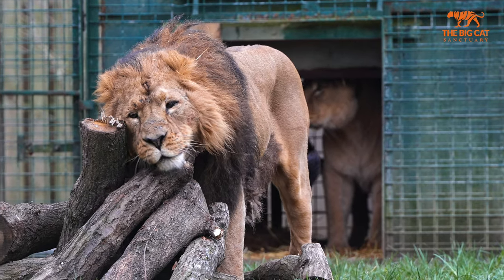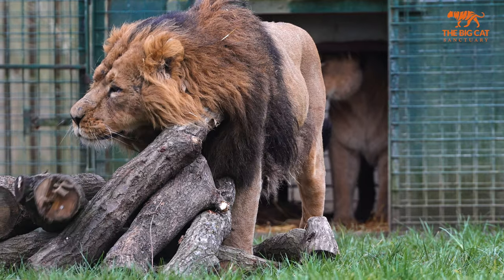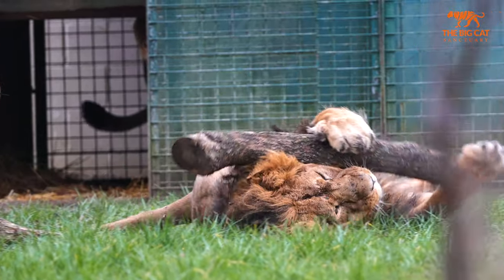We've been chatting to their keepers and we've been told that these guys are really partial to some lavender, perfumes, and cardboard boxes. So if you would like to buy them a welcome gift, we will be adding those items to our Amazon wish list.